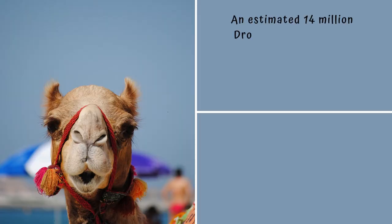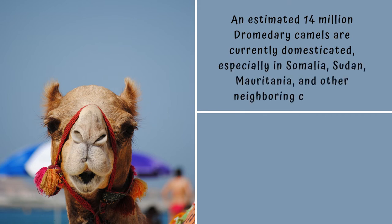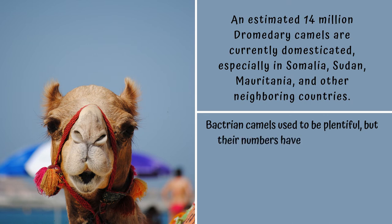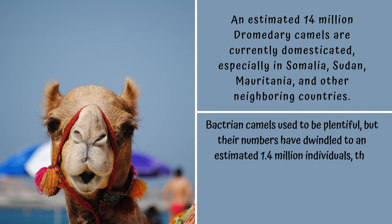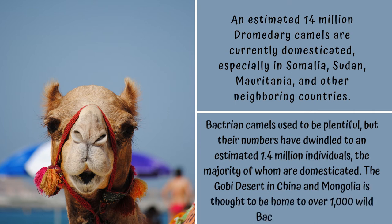An estimated 14 million dromedary camels are currently domesticated, especially in Somalia, Sudan, Mauritania, and other neighboring countries. Bactrian camels used to be plentiful, but their numbers have dwindled to an estimated 1.4 million individuals, the majority of whom are domesticated. The Gobi Desert in China and Mongolia is thought to be home to over 1,000 wild Bactrian camels.